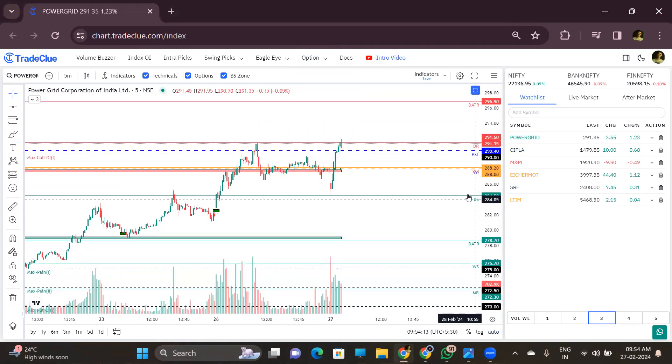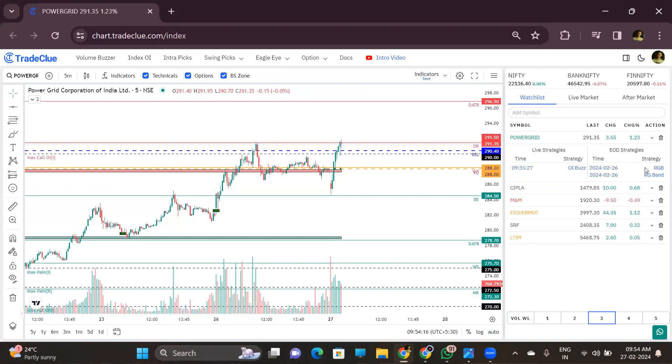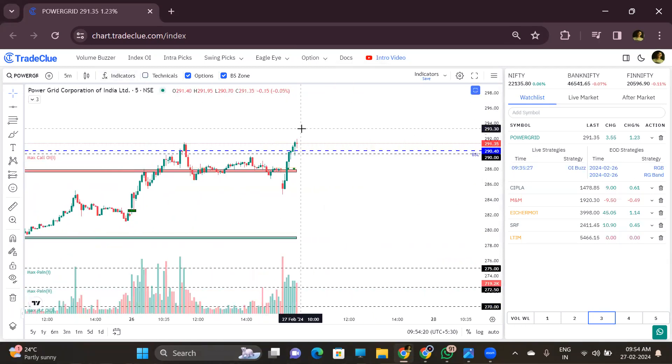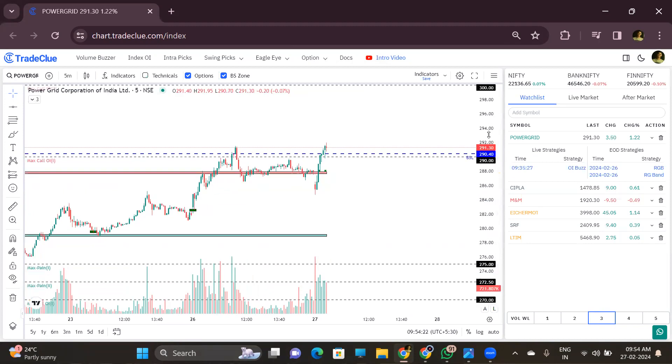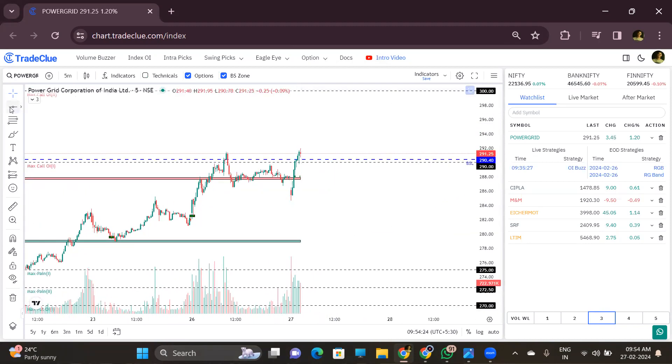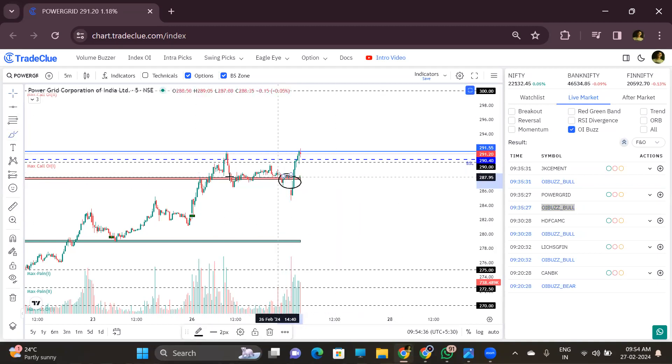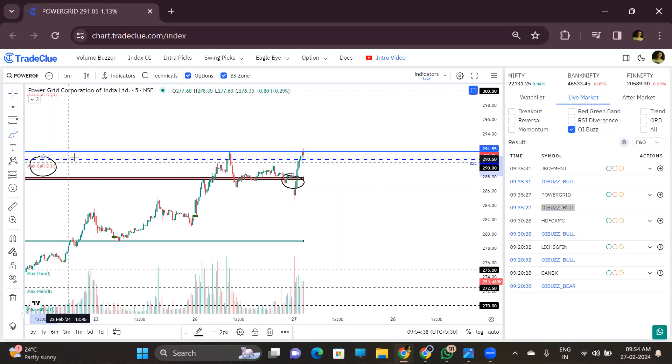There are other stocks as well — like Power Grid. Power Grid came from the live market OI bus and yesterday's red and green bar. OI bus means any important option level; if a stock breaks that level, we get a live market OI bus alert. You can see the red band and max call level. Price has good momentum.